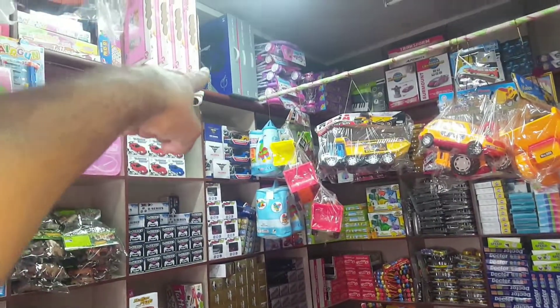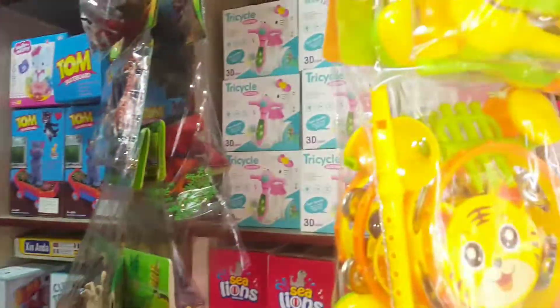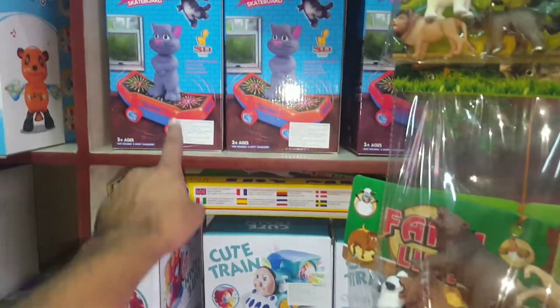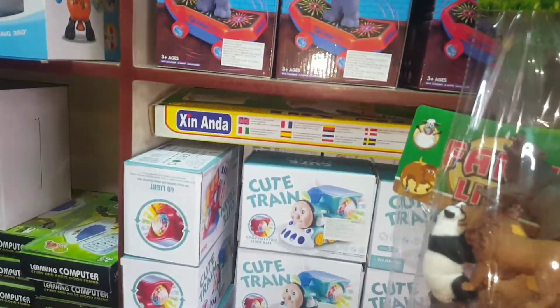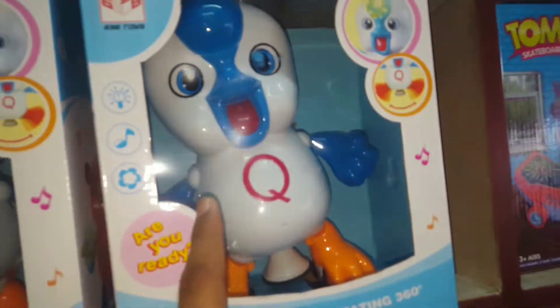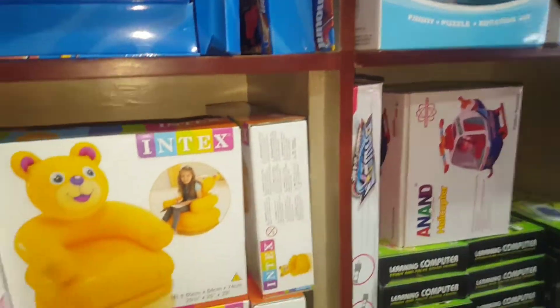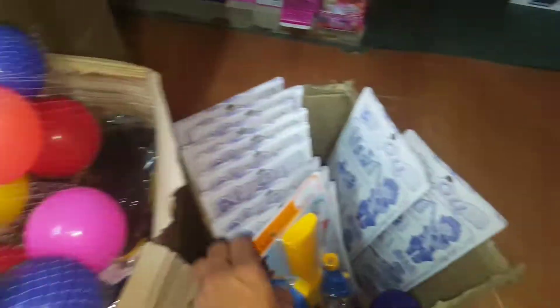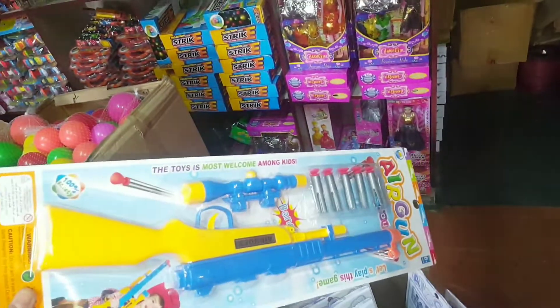Lot of RC cars. There is a big drone. This is dancing Pikachu. This is talking Tom. This is a dancing girl. So here are balloons, friends.